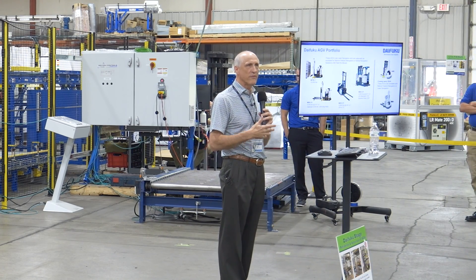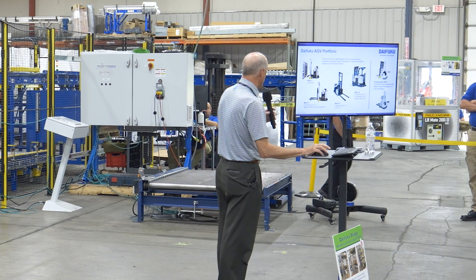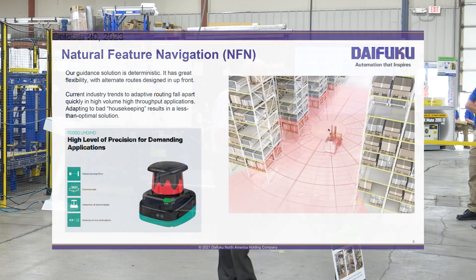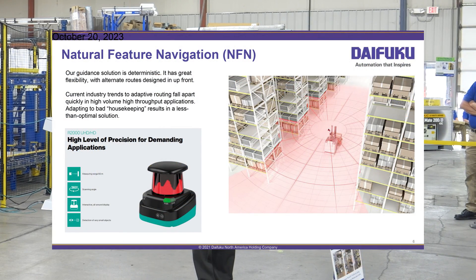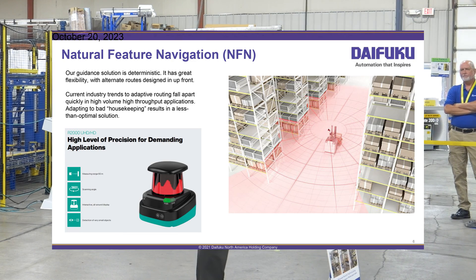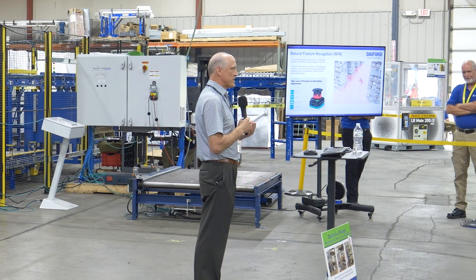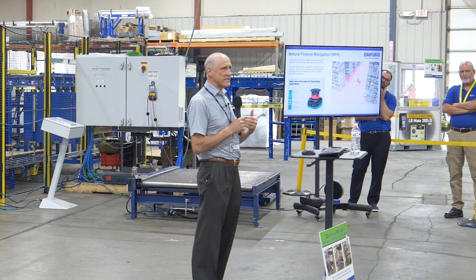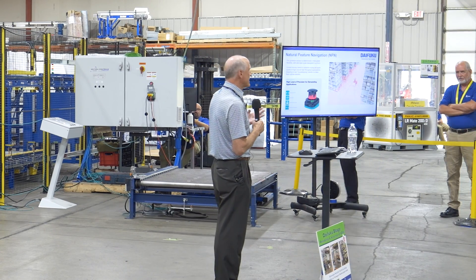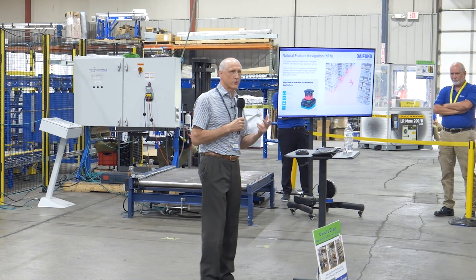Customers have one learning curve whether you're in the manufacturing environment or warehouse and distribution — you're using the same software. One of the other things we're demonstrating is the technology we use for putting a system together. We're one of the few companies in this market space that provides multiple different scenarios or solutions. Not everybody wants to use the same technology. From the AGV perspective, we offer four different types: natural feature navigation, magnetic navigation, laser navigation, and inertial navigation.